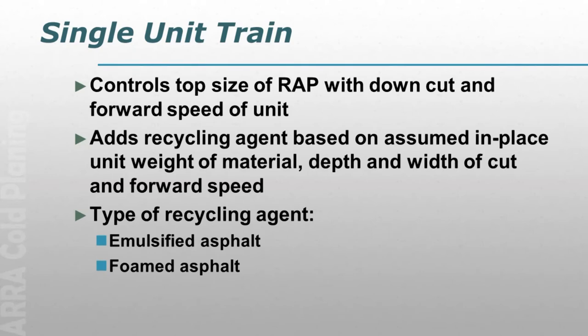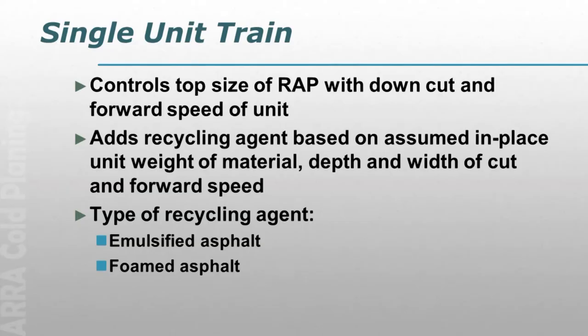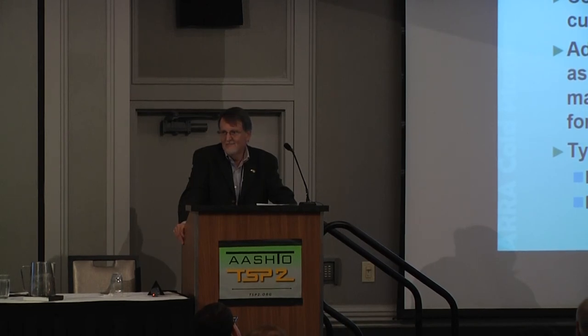With the single unit, I can't guarantee the top size. I control it by cutting in a down-cutting mode and watching the forward speed — the slower I go, the finer the material; the faster I go, the coarser it will be. The single unit adds the recycling agent volumetrically, assuming the unit weight of the material based on depth of cut, width of cut, and forward speed; the pump is tied to the forward speed. And I hear all the time that the single unit uses foam while the multi-unit uses emulsion — they can do either one. Single units have bars; if you get a Wirtgen with a bar, they can do either one. Roadtec can also put a bar in there for emulsion.